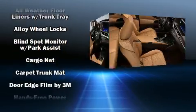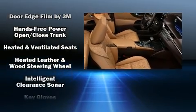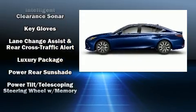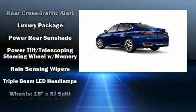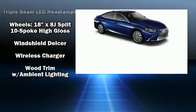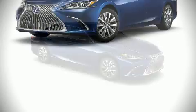Lexus ensures the safety and security of its passengers with equipment such as dual front impact airbags, traction control, brake assist, a panic alarm, an emergency communication system, and four-wheel disc brakes with ABS. Various mechanical systems are monitored by electronic stability control, keeping you on your intended path.